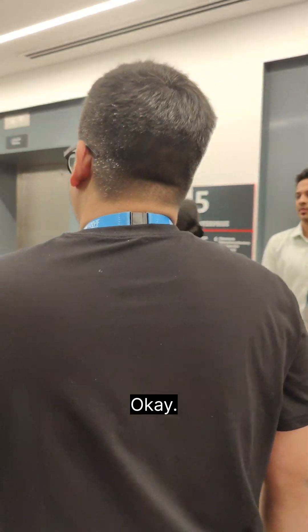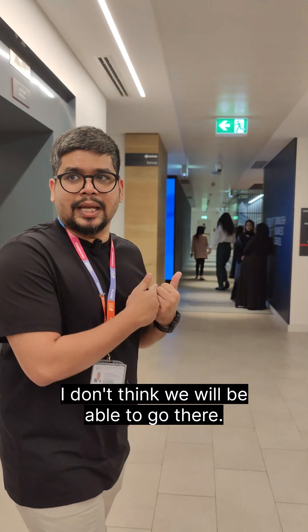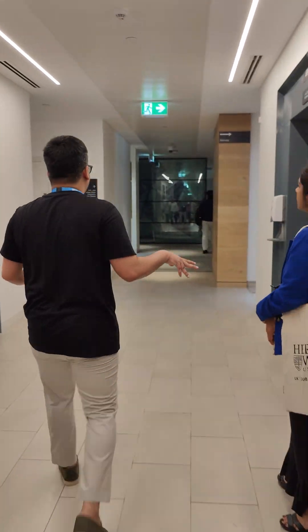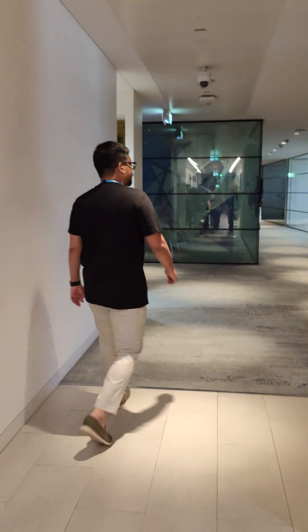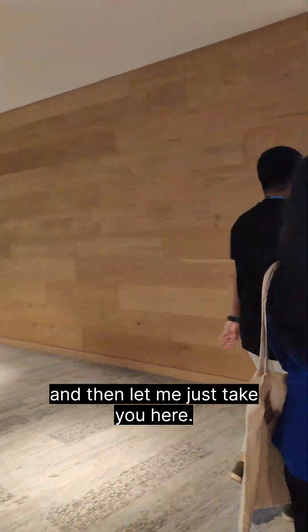We are on the fifth floor. There is some event going on that side so we won't be able to go there. Towards that side we have big lecture theatres. Here we have our computer laboratories.